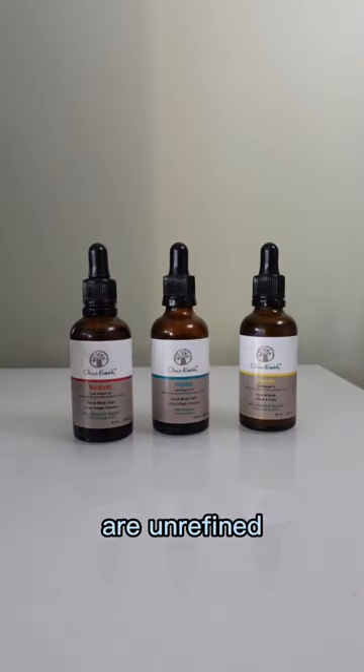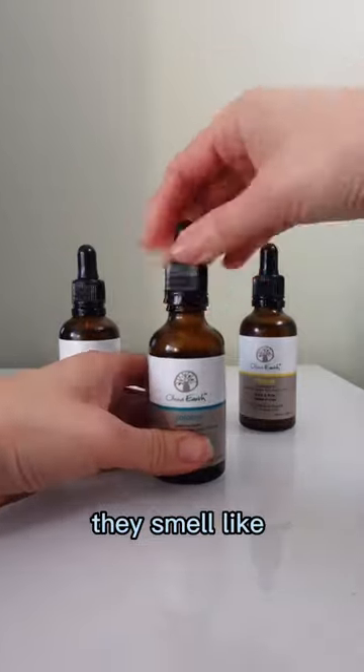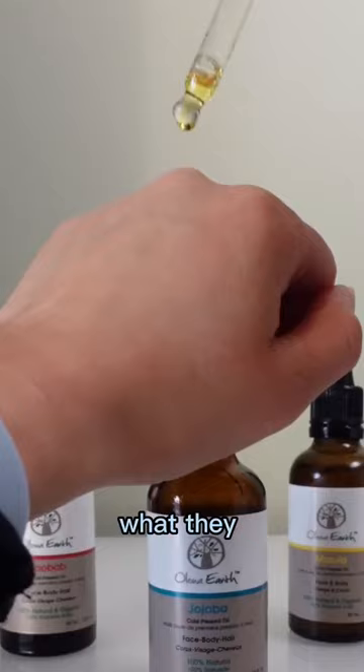These oils from Molona Earth are unrefined and don't go through any chemical extraction or processing. That means they smell like the natural nut or seed from the plant. Let's see what they smell like.